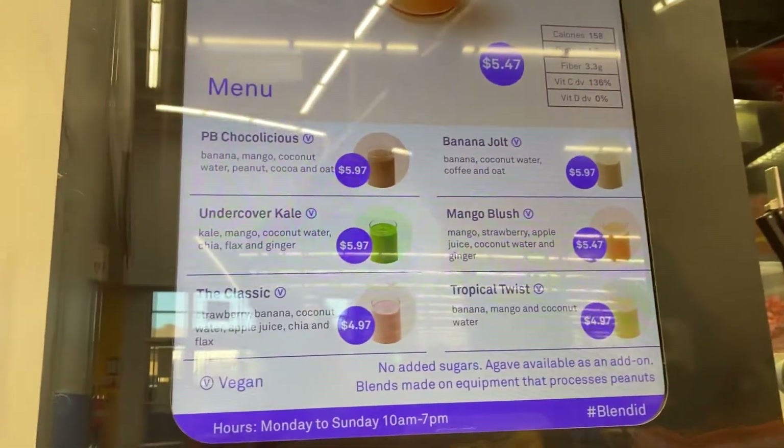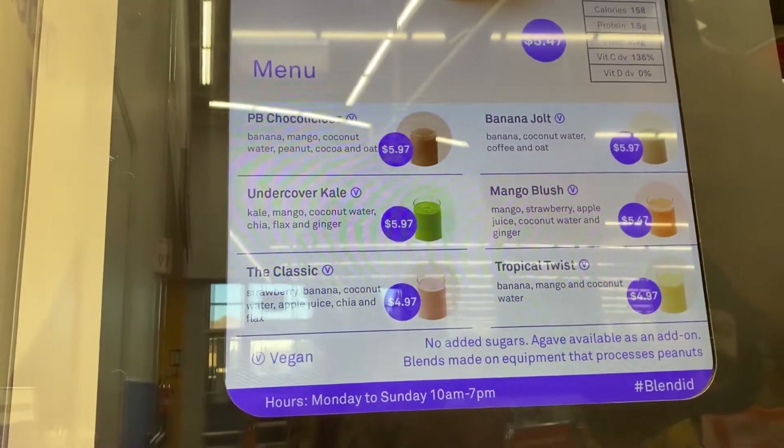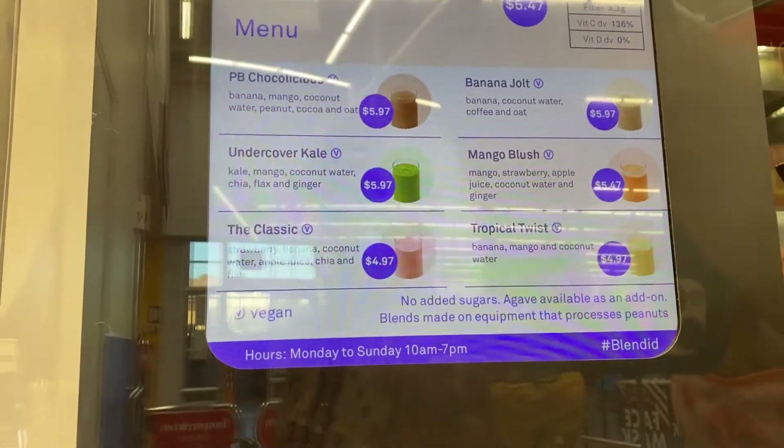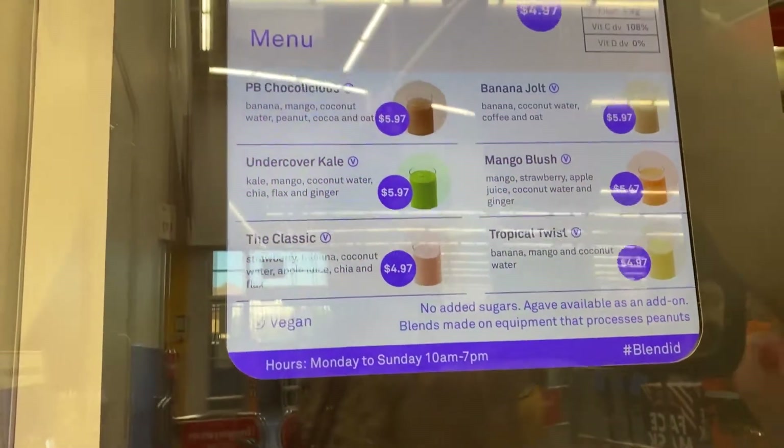Menu: PB Chocolicious, Undercover Kale, The Classic, Banana Jolt, Mango Blush, and Tropical Twist. I'm getting Tropical Twist and I'm getting Mango Blush.